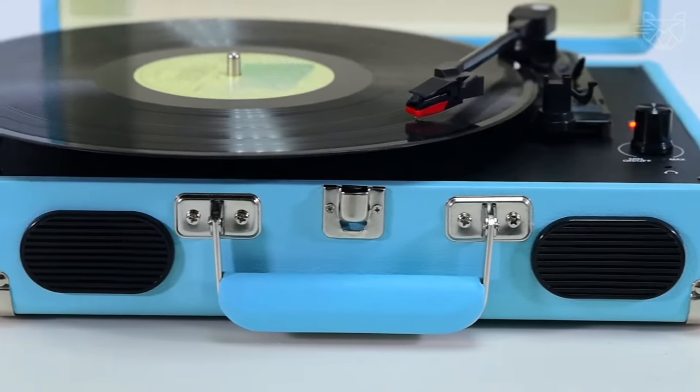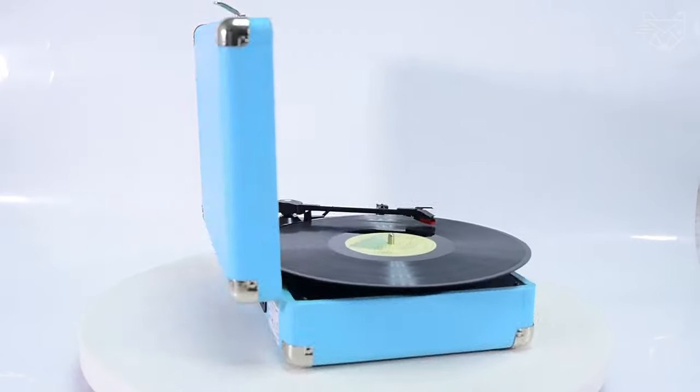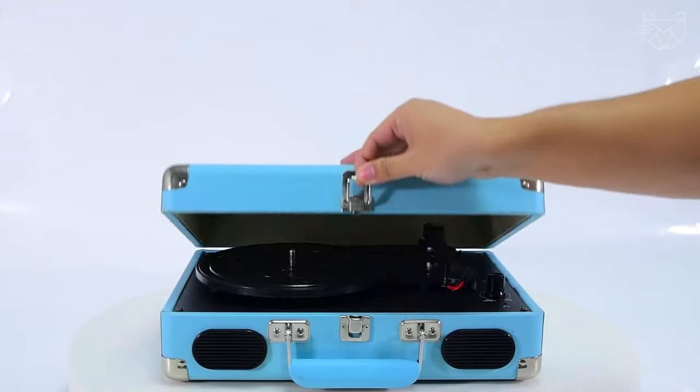Connecting headphones can improve the sound quality. With a combination of retro and modern design, exquisite metal chrome clasps, and an exquisite textured appearance, the retro-style vinyl turntable is the best choice for collectors.